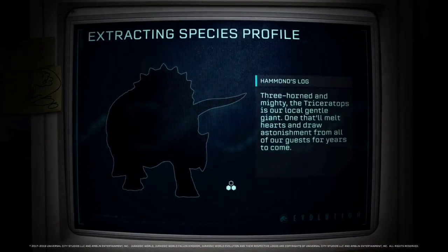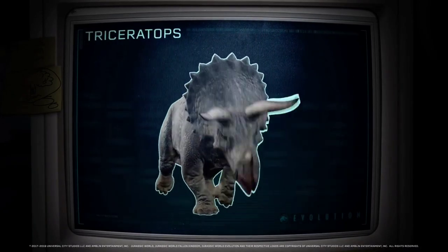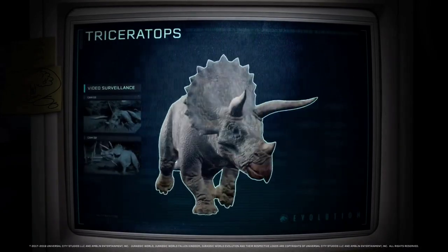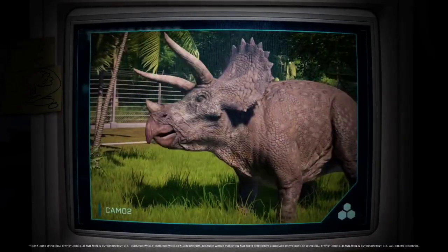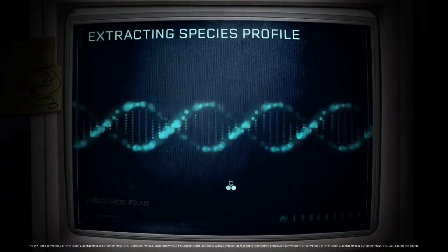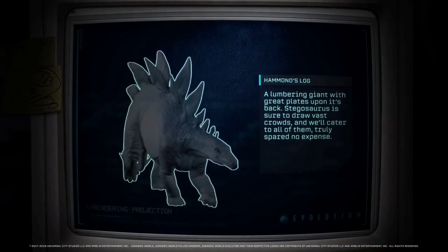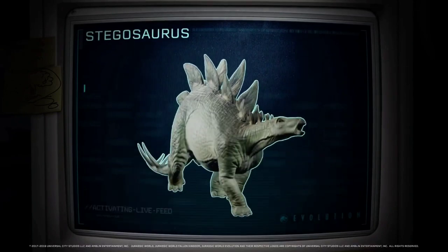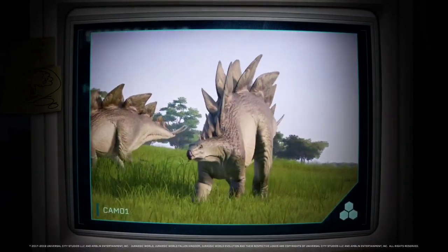Three-horned and mighty, the Triceratops is our local gentle giant — one that'll melt hearts and draw astonishment from all our guests for years to come. A lumbering giant with great plates upon its back and spikes on its tail, Stegosaurus will be sure to enthrall everyone who visits the park.